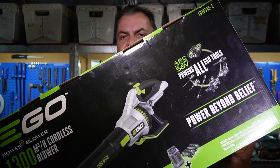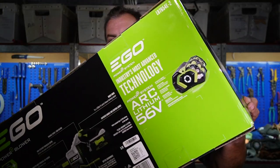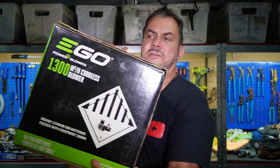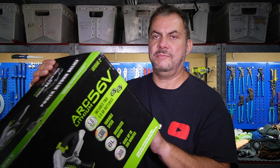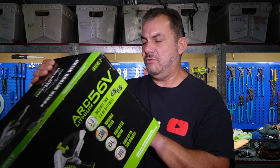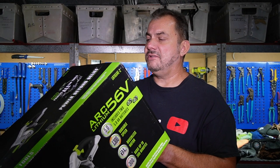So let's have a quick look at the box. That's the front of the box there — I'm just trying to get the reflections off everything so you can have a good look at it. Now these use 56 volt batteries. That's the back and side of the box. This comes with two 5Ah batteries, it is variable speed up to 1,300 cubic meters per hour. It's got a brushless motor and it will run up to 300 minutes. It does come with a five year warranty on the tool and a three year warranty on the battery. The part number is LB7654E.